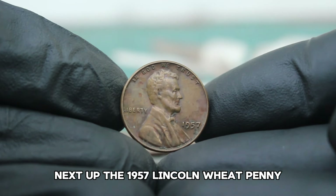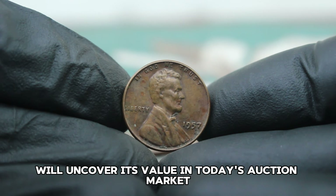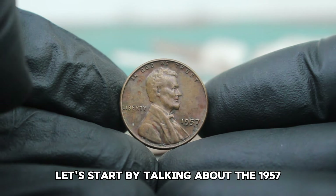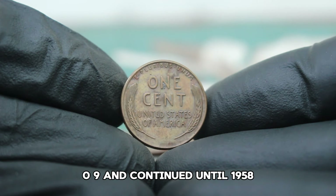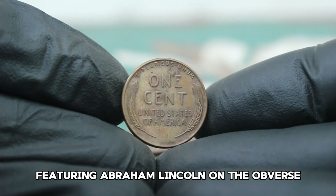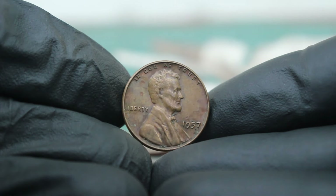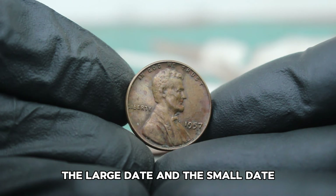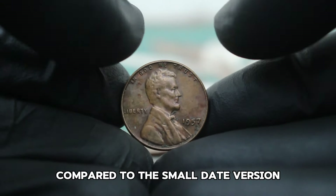Next up, the 1957 Lincoln wheat penny without a mint mark in fine condition. We'll uncover its value in today's auction market and why this particular penny holds such significance for collectors. This coin is part of a long-running series that began in 1909 and continued until 1958, known for its iconic design featuring Abraham Lincoln on the obverse and wheat ears on the reverse. In 1957, the Lincoln penny was minted in two variations — the large date and the small date — and today we're focusing on the large date variety without a mint mark.